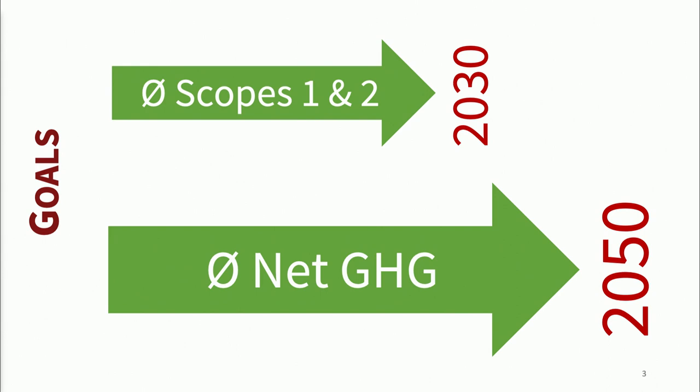We do that in the context of some very significant goals. We're looking at zeroing out Scope 1 and 2 greenhouse gas emissions by 2030, and zeroing out — and this is the mother of all goals — Scope 1, 2, and 3 by 2050. The whole world is figuring that out as we go.